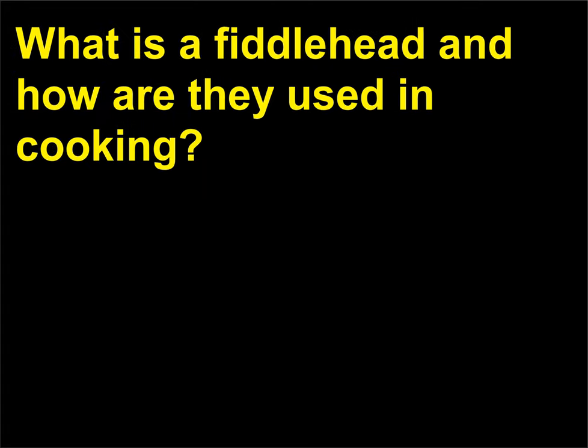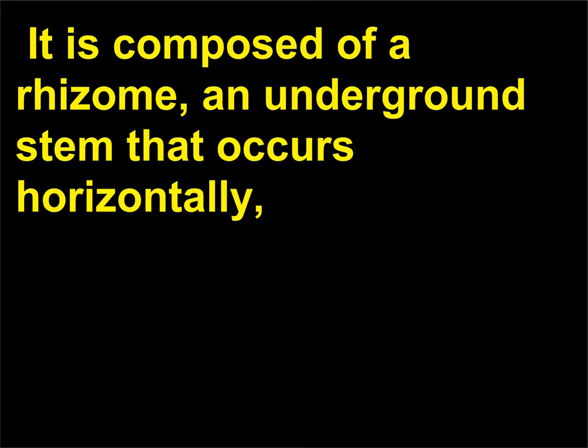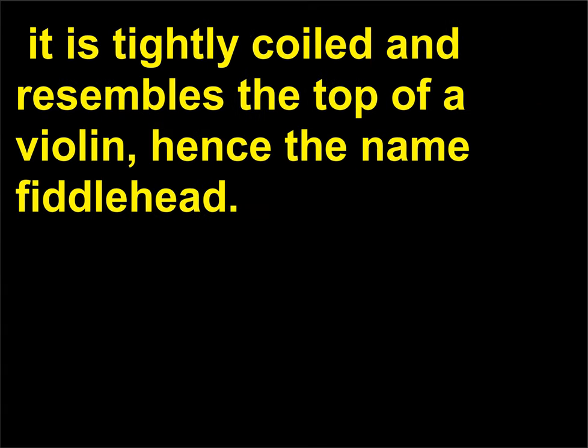What is a fiddlehead and how are they used in cooking? The type of fern typically grown as a house plant is of the diploid, or sporophyte, generation. It is composed of a rhizome, an underground stem that occurs horizontally, which produces roots and leaves called fronds. As each young frond first emerges from the ground, it is tightly coiled and resembles the top of a violin, hence the name fiddlehead.